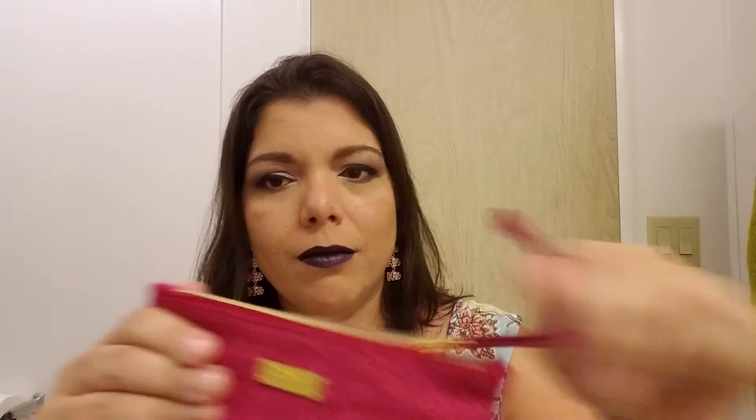Let's go ahead and open our Ipsy bag and see what's inside. The first item I'm pulling out is by the brand Wren Clean Skin Care — it is the Glycol Lactic Radiance Renewal Mask. You get 50 milliliters, which is half an ounce. That's a pretty decent amount — you'd probably get two or three uses out of that depending on how thick you apply the mask. I'll be excited to try that out.